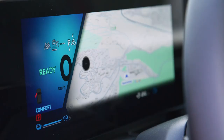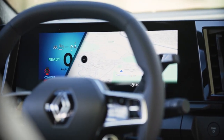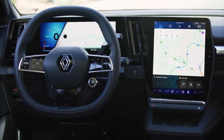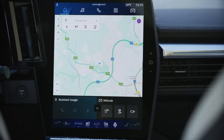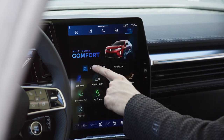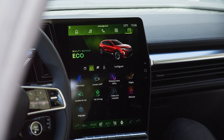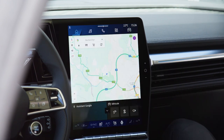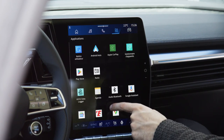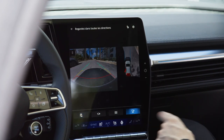A large touchscreen display serves as the central hub for infotainment and navigation, while a digital instrument cluster provides real-time data on the vehicle's performance and efficiency. The 2024 Renault Scenic E-Tec Electric is loaded with cutting-edge technology features that make driving safer, more convenient, and all-around enjoyable. An advanced driver assistance system includes features like adaptive cruise control, lane-keeping assist, and autonomous emergency braking to help you navigate the road with confidence. Smartphone integration allows you to seamlessly connect your device to the vehicle's infotainment system, giving you access to your favorite apps, music, and more. And let's not forget about the state-of-the-art sound system that delivers a concert-like audio experience on every drive.